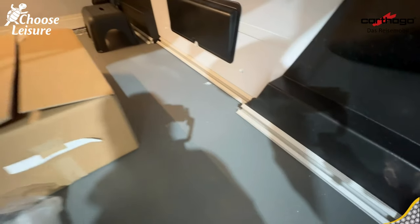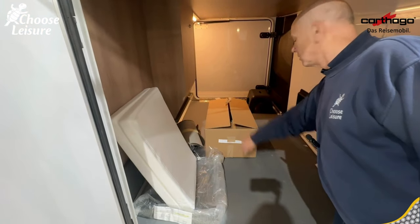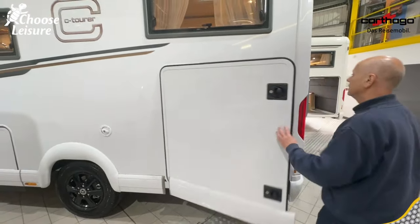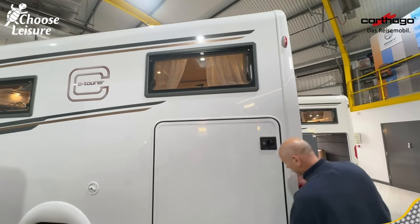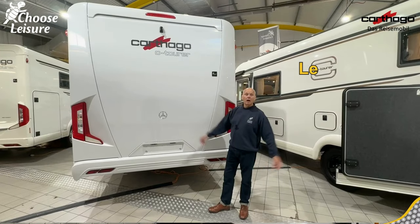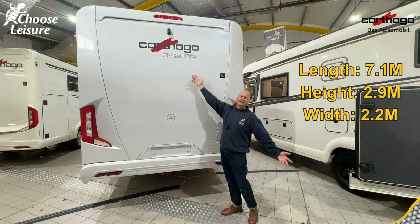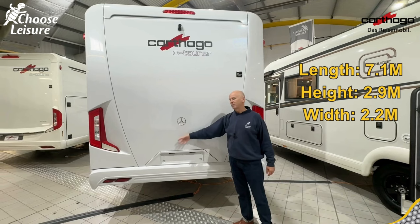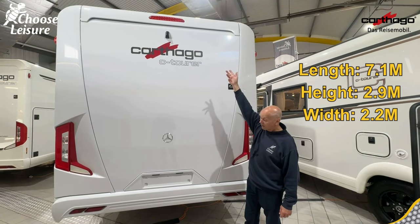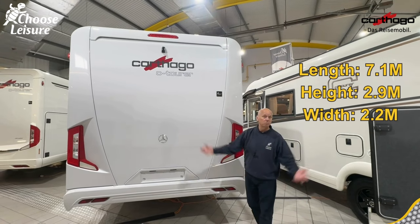All the tie-downs along here as well, and you've got your box of accessories that comes with every brand new Cathargo — first aid kit, emergency lighting, all those kinds of things. What I love about these Cathargos is these really sturdy metal locks. What a clean, perfect-looking van. Here at the rear of the vehicle — look at that Cathargo C-Tourer badge — a lovely Mercedes badge, rear-view camera, high-visibility brake light, and these lovely stylish, clean, simple designs.